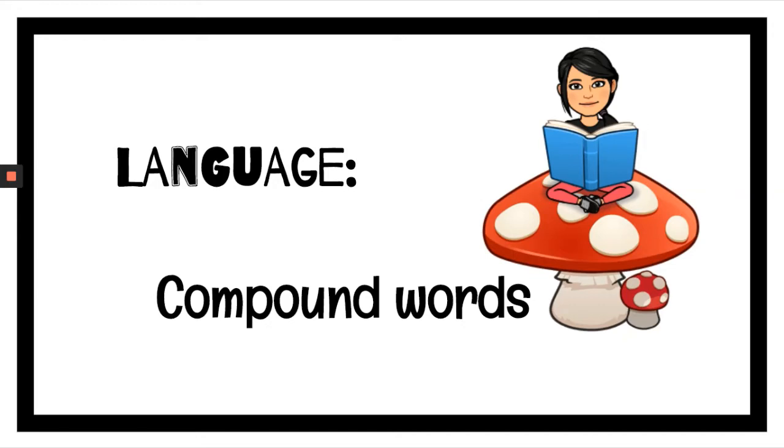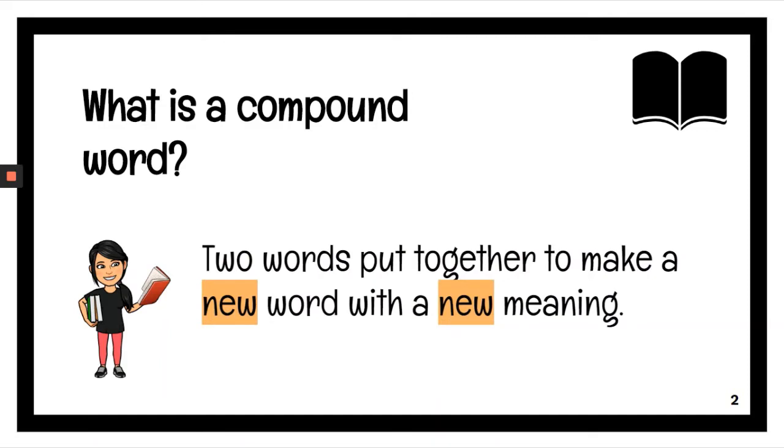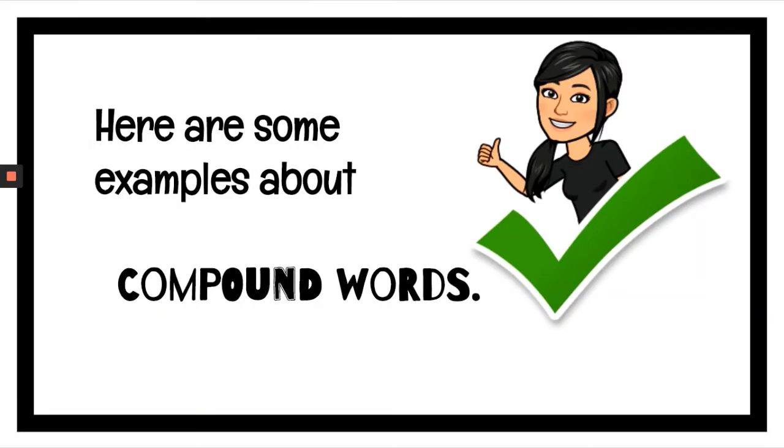Hello you guys, today we will review the compound words. What is a compound word? Are two words put together to make a new word with a new meaning? Here are some examples about compound words.